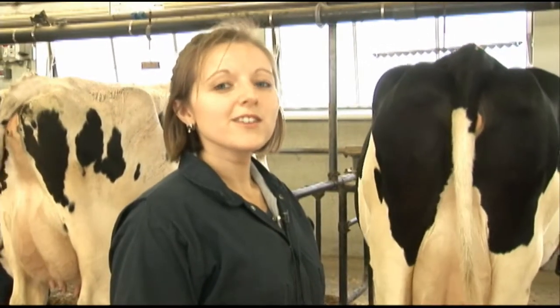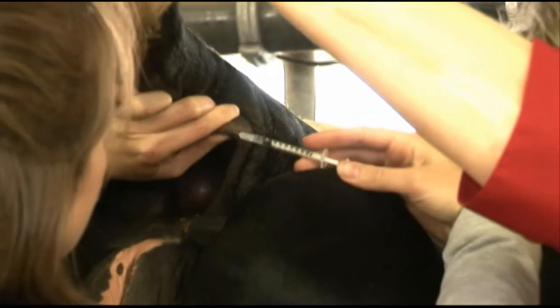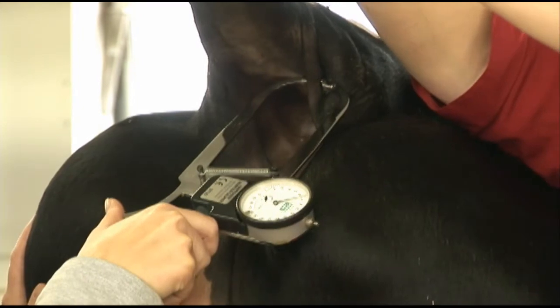To demonstrate the cellular aspect of the immune response, a small, quick injection is given in the tail fold, and then 24 hours later, a skin thickness measurement is taken.